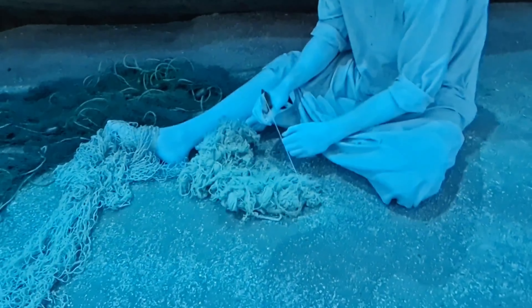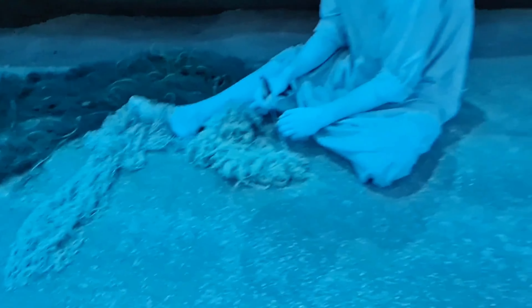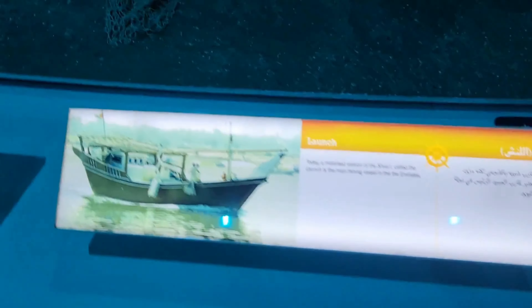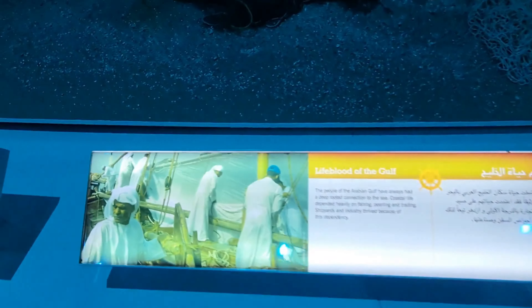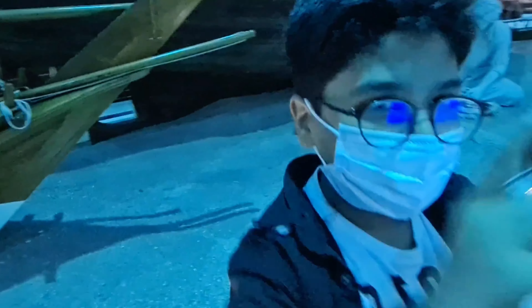There's someone sitting — he's building nets for the fishermen. It's so realistic, it looks like a real person sitting there. You can read all of this. These are all the different boats.